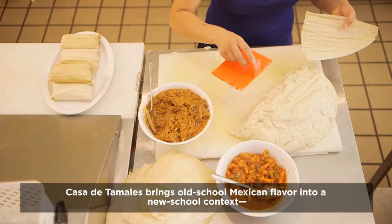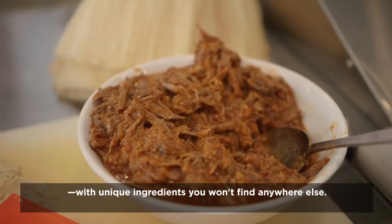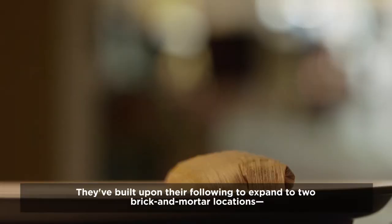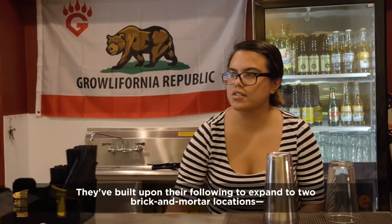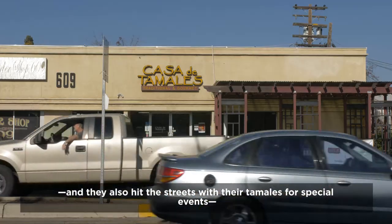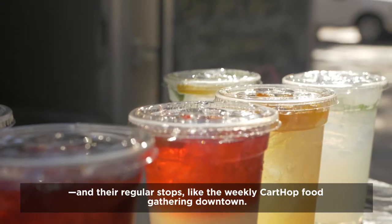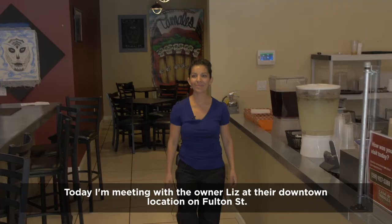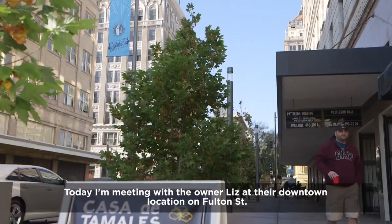Casa de Tamales brings old-school Mexican flavor into a new school context with unique ingredients you won't find anywhere else. They've built upon their following to expand to two brick-and-mortar locations, and they also hit the streets with their tamales for special events and their regular stops like the weekly cart-hop food gathering downtown. Today, I'm meeting with the owner, Liz, at their downtown location on Fulton Street.